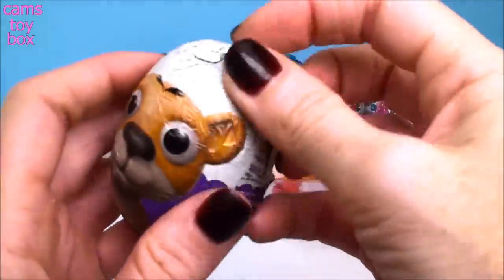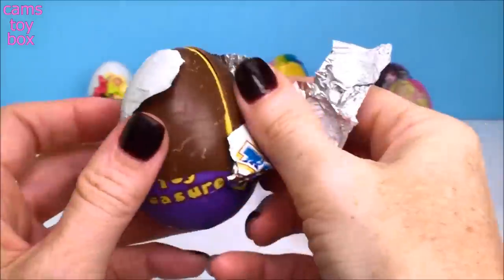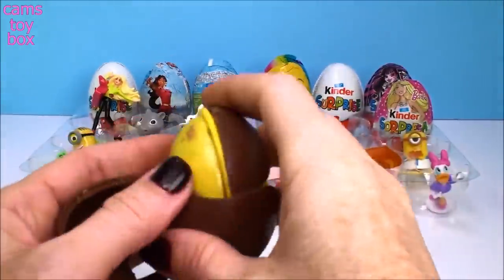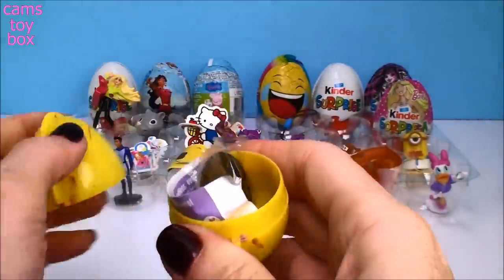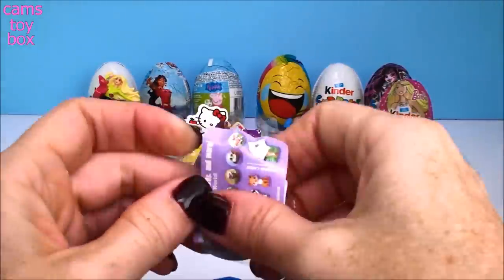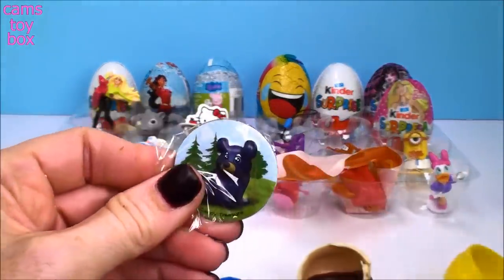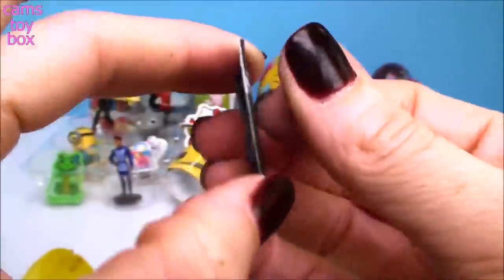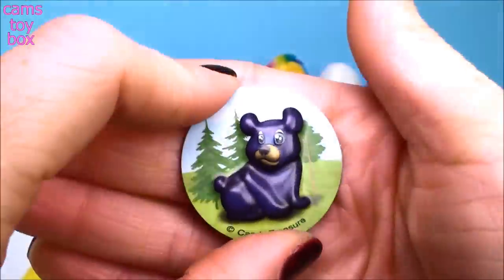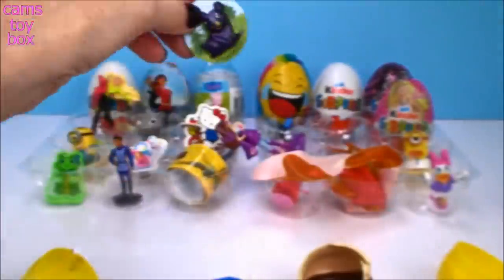Another baby animal one — maybe we'll get another little figure like our little rhino. That one is so stinking cute. Looks like we got a magnet this time — a little bear out in the woods or out in the forest. That's really cute — you can hang that on your refrigerator or anywhere that's metal. That's a cute one too.